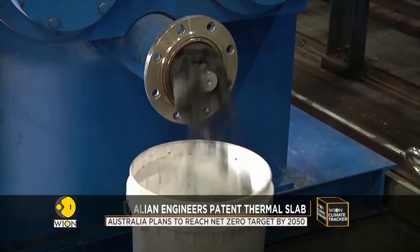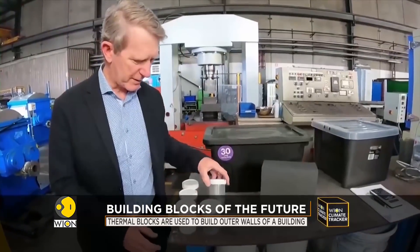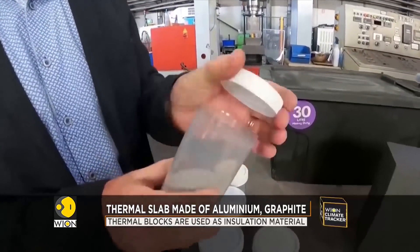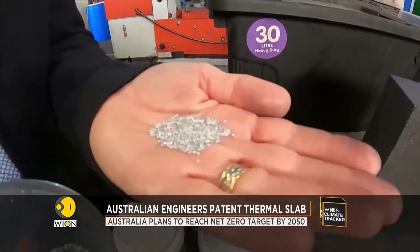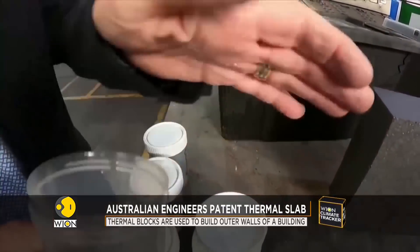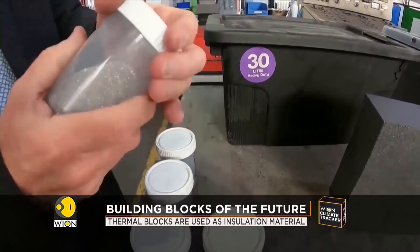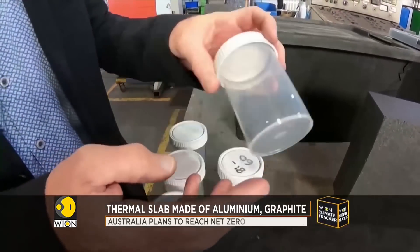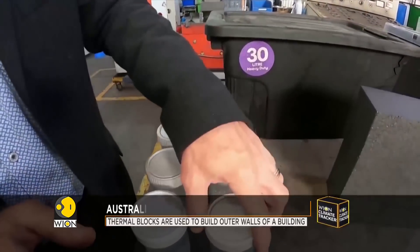The brick developed by Australian engineers can last for 30 years. The ingredients — most importantly the aluminium particles — provide the latent heat, that melting energy. They will melt and solidify many thousands of times during the life of the block but remain in position, held in place by graphite, which is the main body.